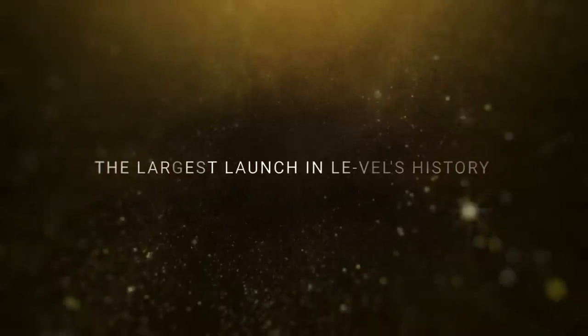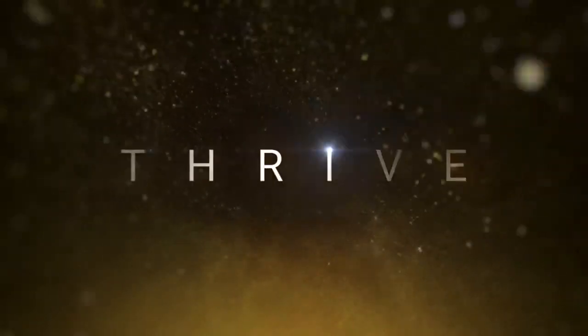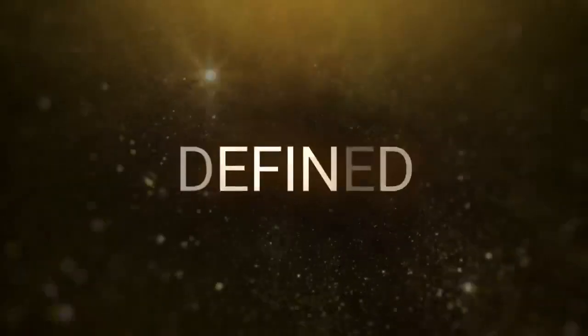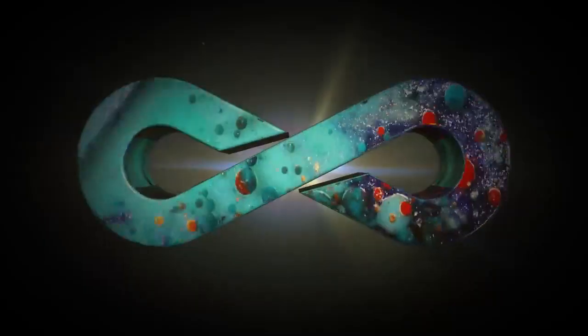From the founders, formulators, and innovators of the billion-dollar global brand known as Thrive comes their most creative and anticipated release to date. Introducing the most novel, cutting-edge, anti-aging system ever created.